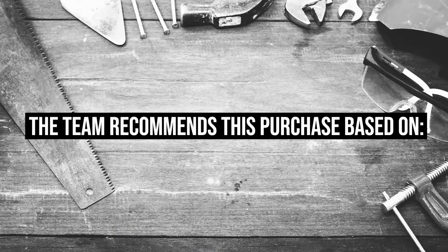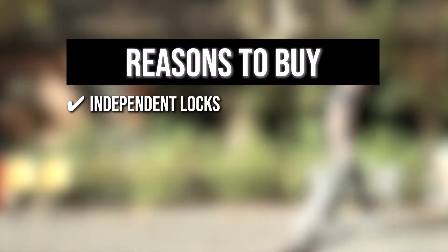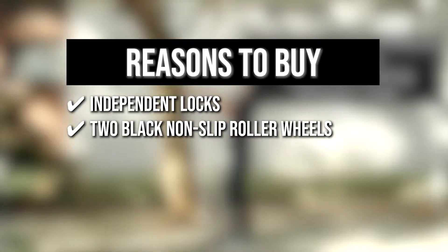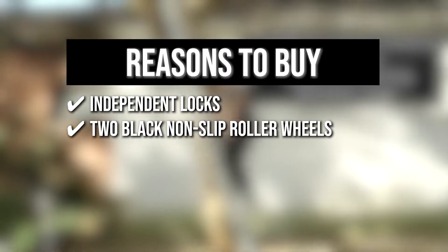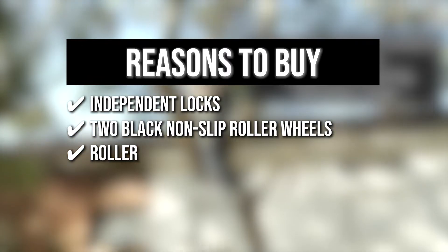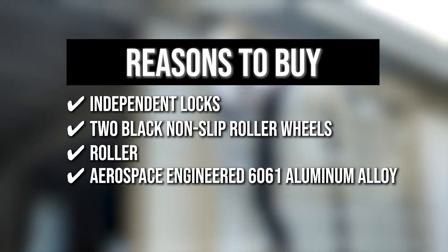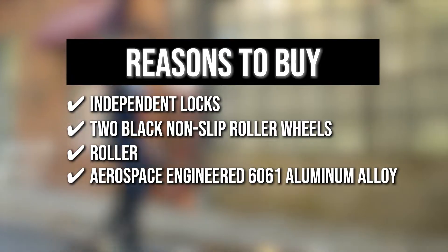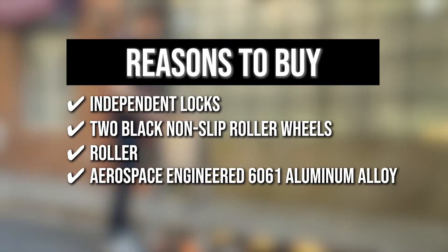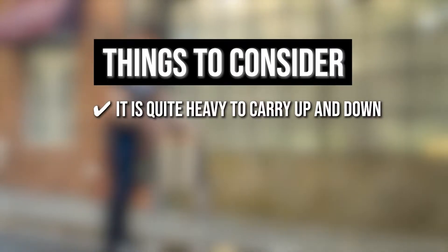The team recommends this purchase based on the following. Independent locks allow the ladder's height to be adjusted. Two black non-slip roller reels are included to improve practicality and make moving easier. The ladder contains a roller that can be pulled and walked, saving time and effort during use. It is comprised of Aerospace Engineered 6061 Aluminum Alloy with a Clean Touch Anodized Finish that can support 330 pounds. Note: it is quite heavy to carry up and down.